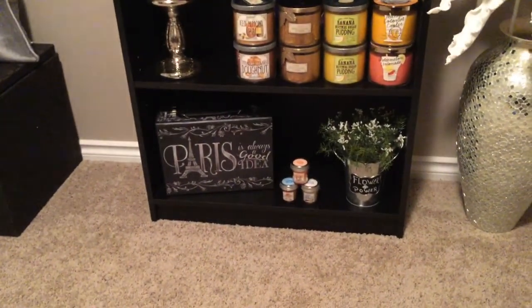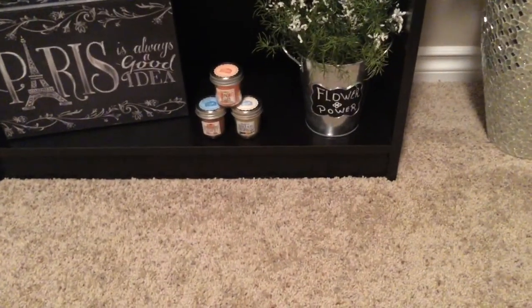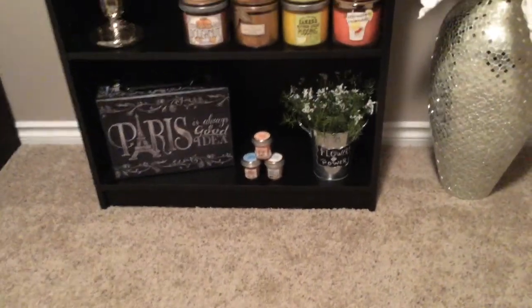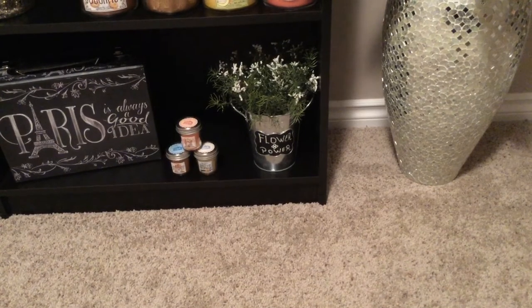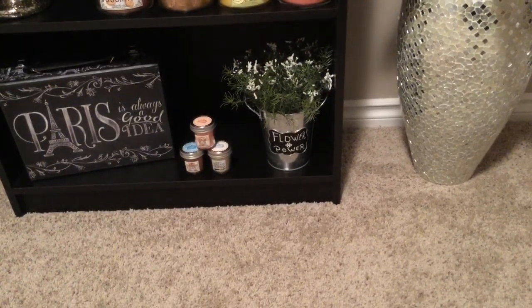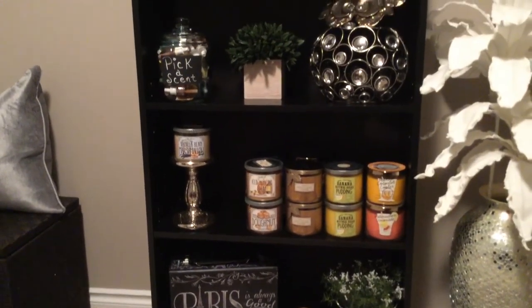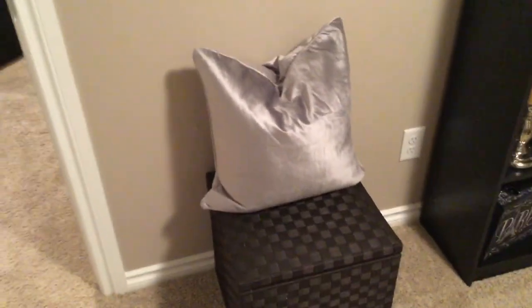How cute is my little Paris trunk? I think for $7.99 that was a great deal. Look at my cute little mason jar candles — I just stacked them like that. I wrote a little sign that says 'Flower Power' with a little flower drawn in the middle because I love my greenery. These are tiny little flowers and they fit perfectly in the galvanized container. I'm very pleased with how this shelf came out. The pillow is a gorgeous silver — it's dark outside so you're not getting a great view of it.